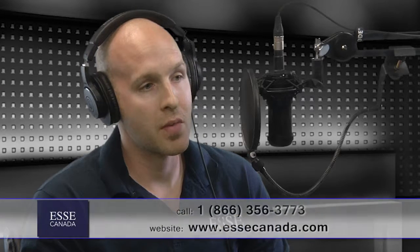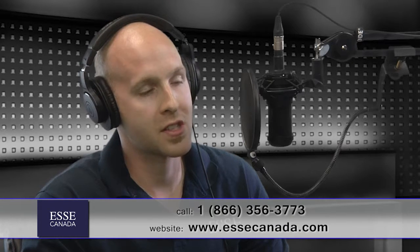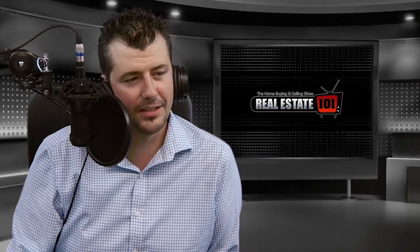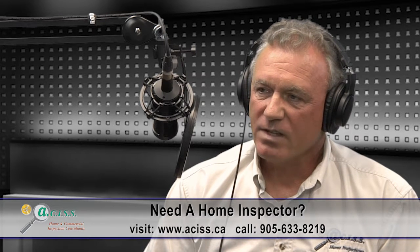For viewers needing guidance, you can reach Jason Barry of ESSE Canada by calling 1-866-356-3773 or visiting www.essecanada.com. You can reach Alan Spizak of ACIS Home Inspections at www.aciss.ca or by calling the head office at 905-633-8219.